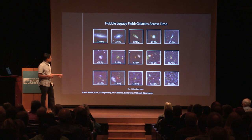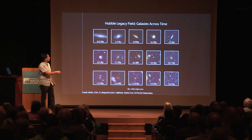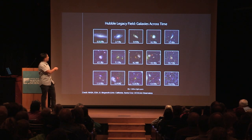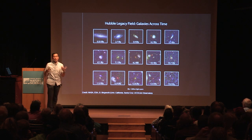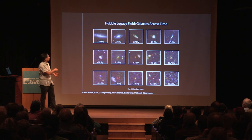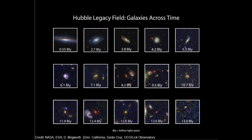The astronomers involved have done some initial follow-up work. One picture shows a number of different galaxies at different distances. BLY means billions of light years: one galaxy is 0.55 billion light years away, meaning its light took 550 million years to reach us; another is 2.7 billion light years away. As we look at larger numbers, we're looking at galaxies further away — and also further back in time, representing an earlier epoch in our universe.